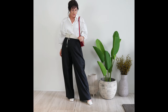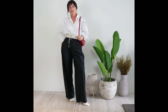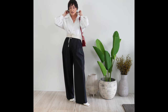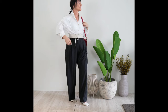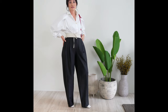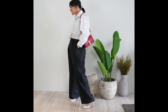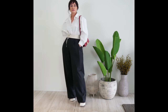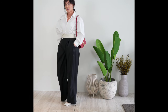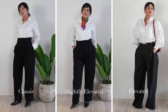Never underestimate the power of a crisp white shirt, especially a voluminous peplum one that cinches at the waist, adding a bit of drama and sophistication — not to mention it's very flattering. I like it paired with classic pleated black trousers and a small red structured bag that balances out the proportions and adds a pop of color. Here you can clearly see the difference that styling makes to an outfit.